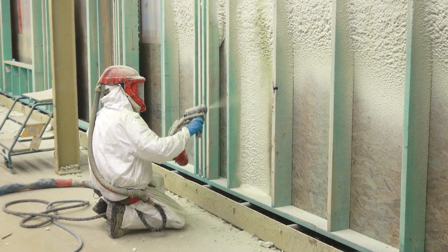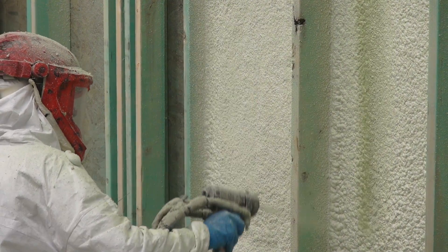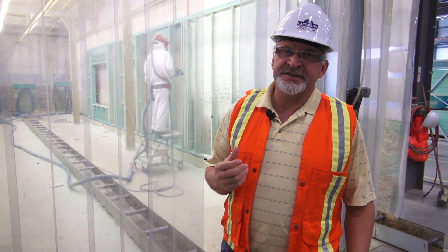The reason these workers are dressed up and you can't go past this area is that whatever foam touches, it clings to forever — and it gives an exact seal. It gives a vapor seal and an R 6.5 per inch — a true R 6.5 per inch. It also adds real stability to the wall. One of the main reasons we've been able to maintain an average energy efficiency rating of 183 is because of the spray foam.